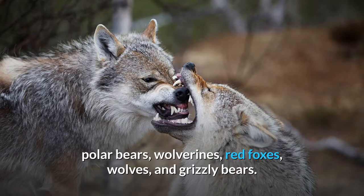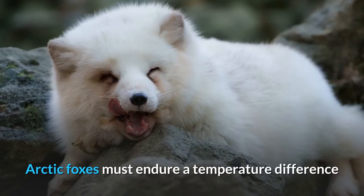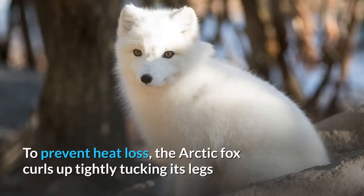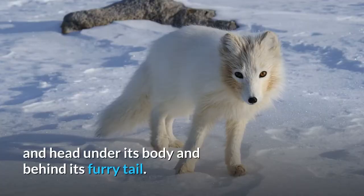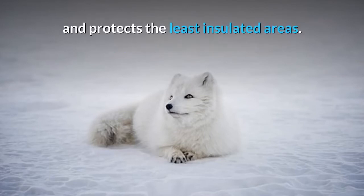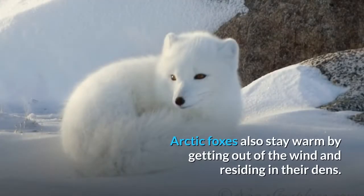Arctic foxes must endure a temperature difference of up to 90 to 100 degrees Celsius between the external environment and their internal core temperature. To prevent heat loss, the arctic fox curls up tightly, tucking its legs and head under its body and behind its furry tail. This position gives the fox the smallest surface area to volume ratio and protects the least insulated areas.